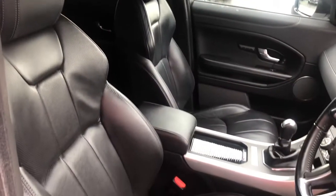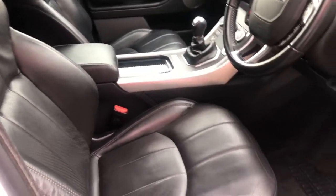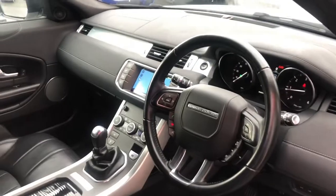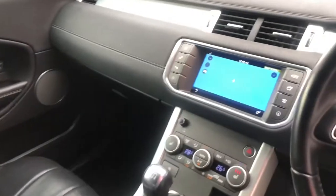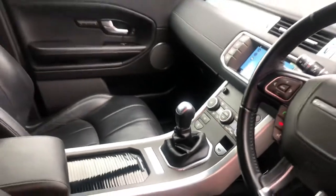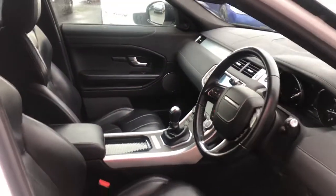The interior is finished with these heated black leather seats with electric adjustment and memory settings for both driver and passenger. You've got the leather-bound steering wheel and a touchscreen media system with sat-nav, digital radio and optical display for your front and rear parking sensors.